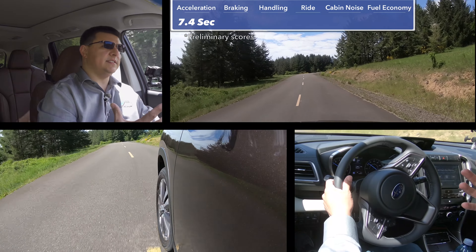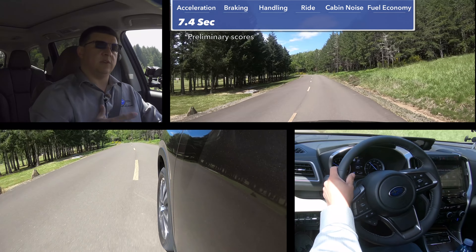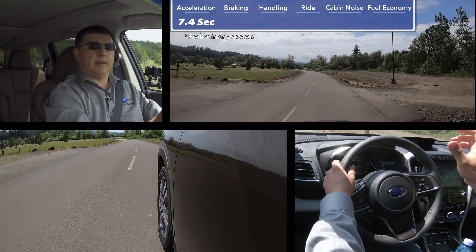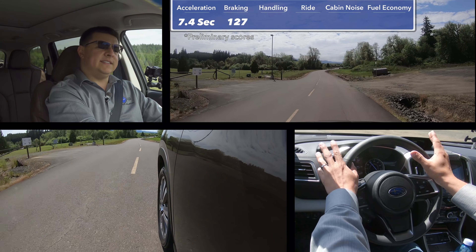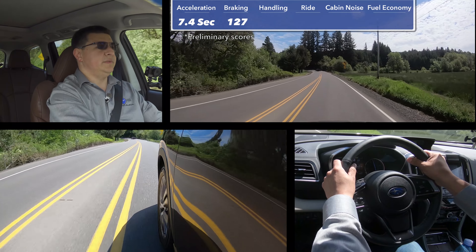Let's talk numbers. According to Subaru, this should go from 0 to 60 in 7.4 seconds, putting it sort of in the thick of things in this segment — not the quickest, but not the slowest. That should be right around the same as the V6 Toyota Highlander for 2018 as well as the Volkswagen Atlas. If you want to go faster, the GMC Acadia as well as versions of the Dodge Durango and Ford Explorer will do so because you can get them with more power. Subaru also gives us an expected 60 to 0 braking distance of 127 feet, though that sounds a little bit long and I expect it will stop shorter on our own home turf with those standard 245-width tires.